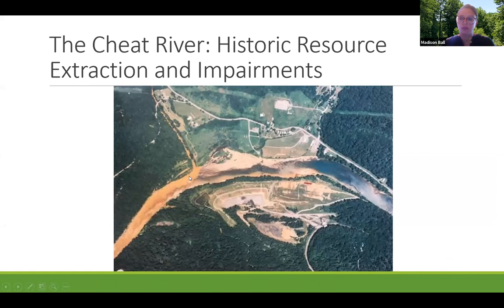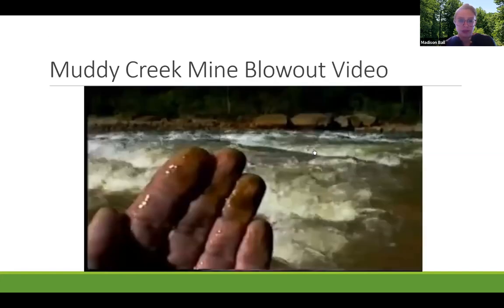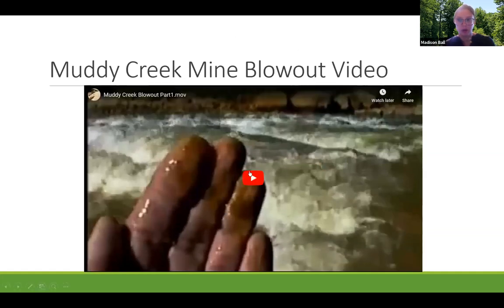We also had a very significant blowout event in 1994 and 1995. This aerial shot of the Cheat River, flowing from right to left, shows dramatic orange staining taken in 1994. This small tributary, Muddy Creek, had a massive mine blowout in 1994 and 1995 that made its way to the Cheat, further exacerbating the acid mine drainage issues. I've got a short video to highlight the magnitude of the water that came out of this site.